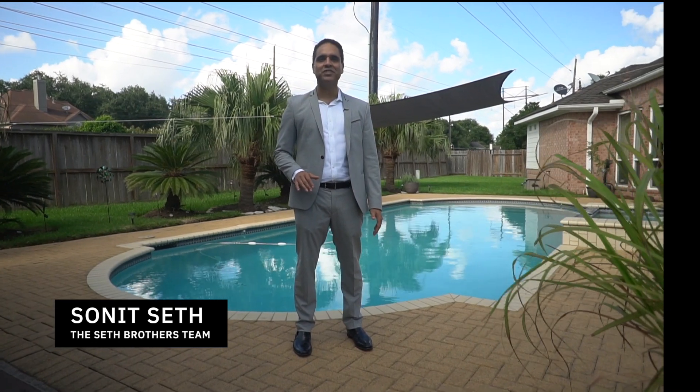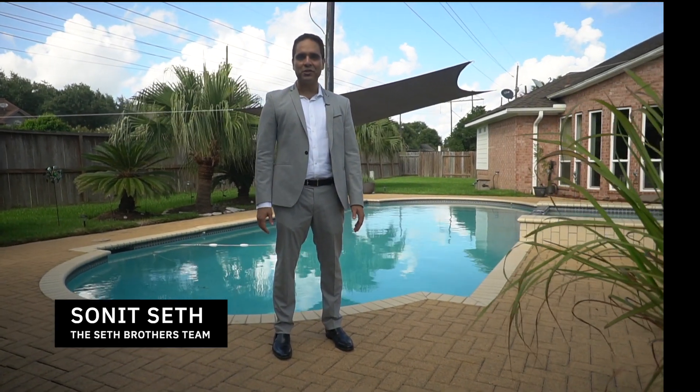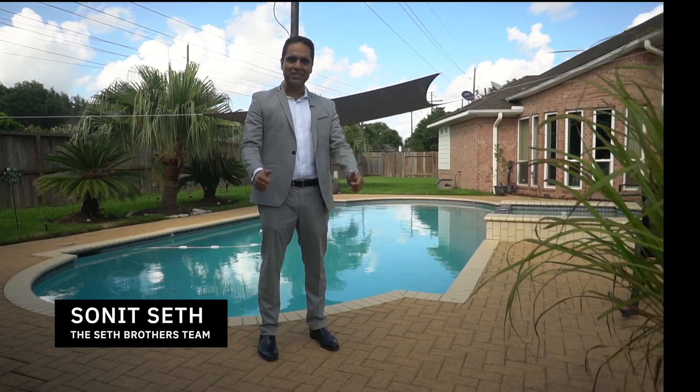Thank you for touring this paradise at 7106 Page Court in Sugar Land. Contact the Seth Brothers for your personal tour, because this could be your next home.